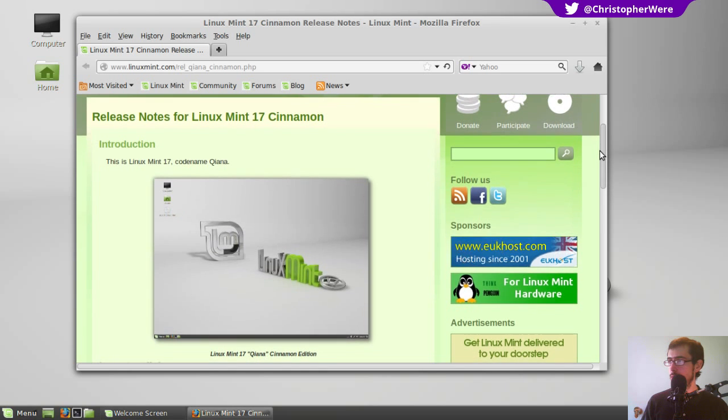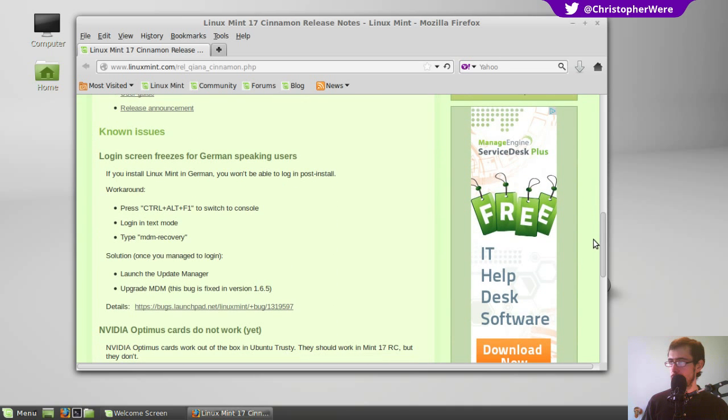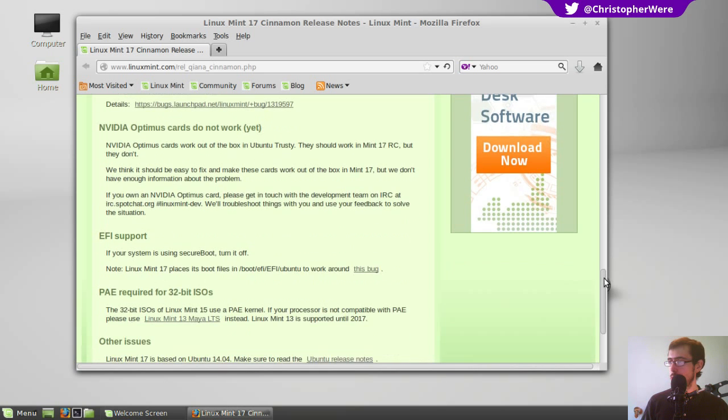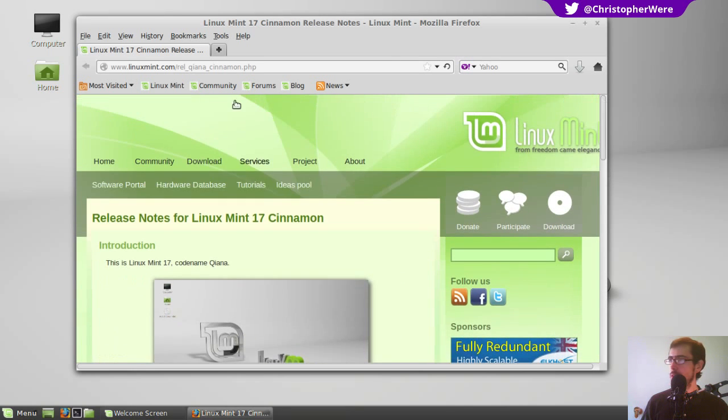So this is Qiana — is that how you pronounce it? — Linux Mint 17. This is the press release it comes up with. Known issues: login screen freezes for German-speaking users, and NVIDIA Optimus cards do not work yet — so they want some testers on that. But fundamentally speaking, the issues with Linux Mint are few and far between.